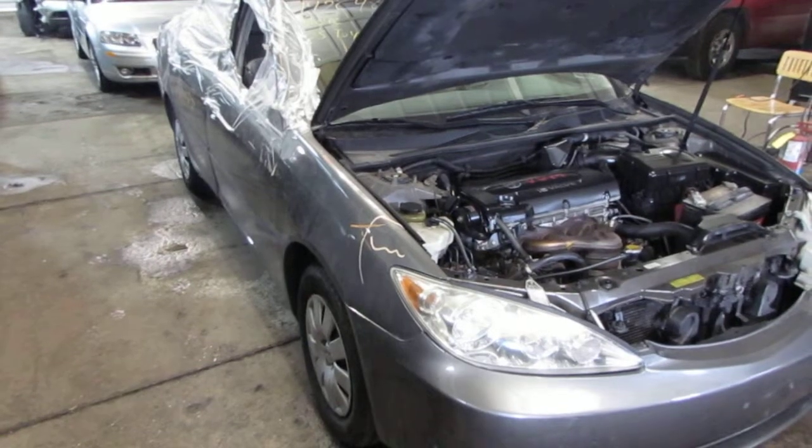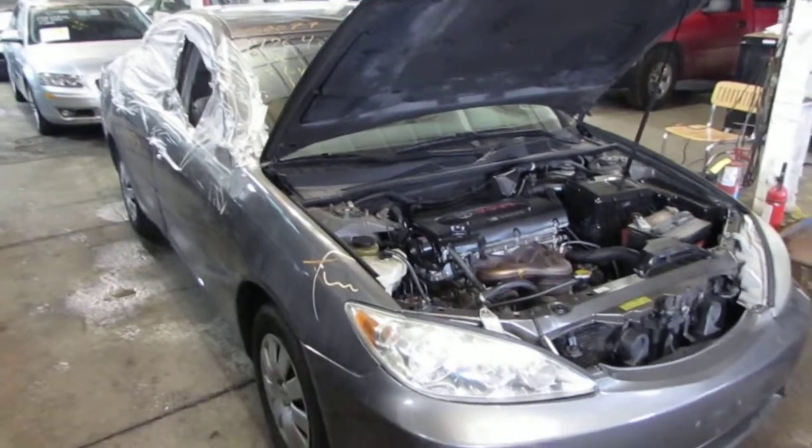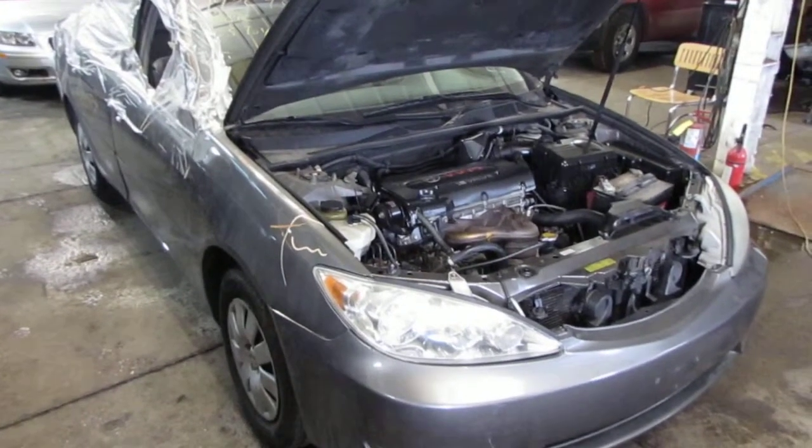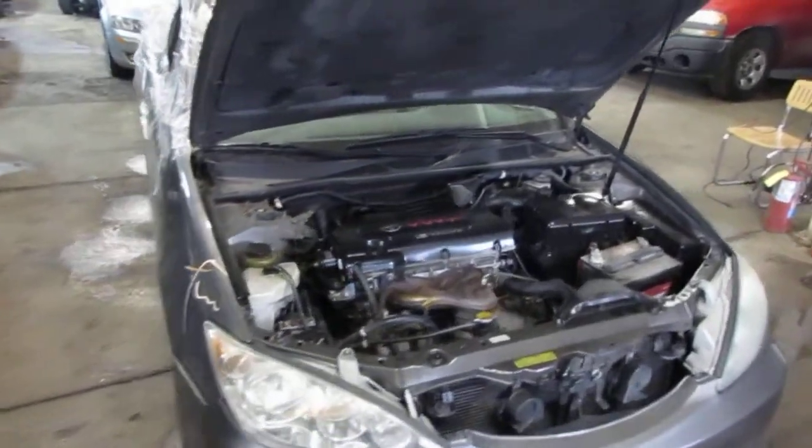Good morning and welcome to Tom's Foreign Auto Parts video portion of our inventory. Here we have an excellent running 2005 Toyota Camry LE.